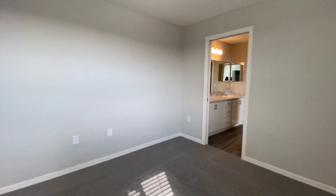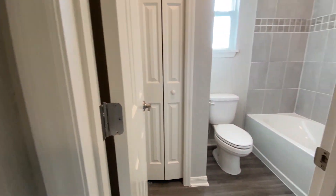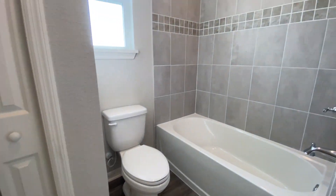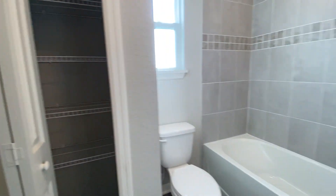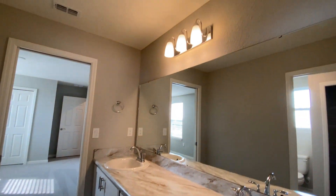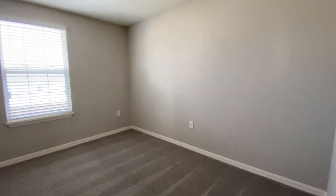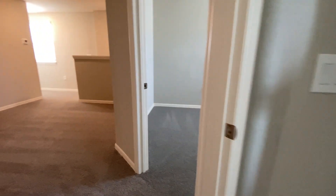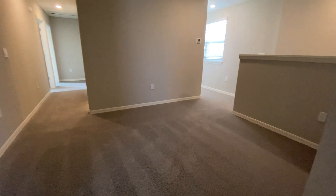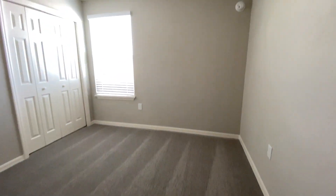This bedroom is actually connected through this full bath. There's a small linen closet here, and then you have your double vanity.